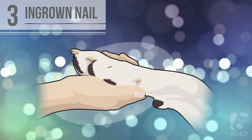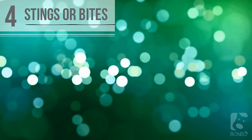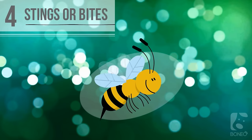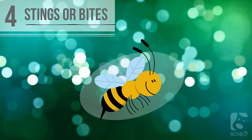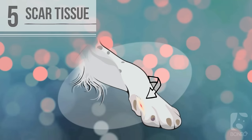Three: ingrown nail. An ingrown or overgrown toenail can cause discomfort by digging into your dog's foot pad. In severe cases, dogs may need veterinary attention. Four: insect stings or animal bites. Venom from bees and other insects can be poisonous and cause swelling. Animal bites can also be dangerous because of puncture wounds and infections.